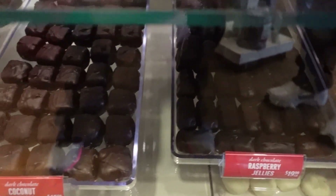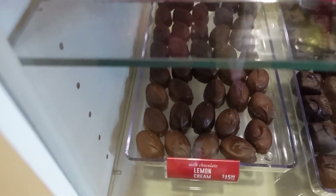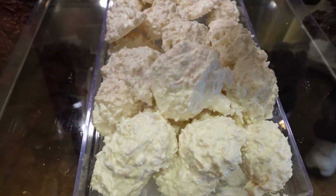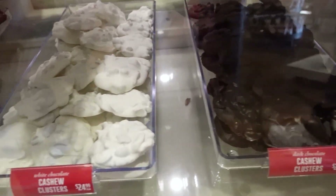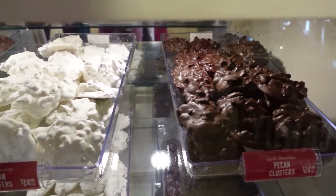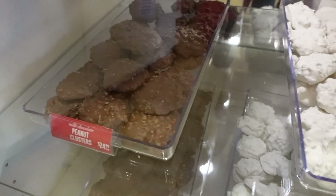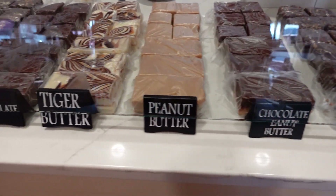I like the peanut butter fudge. It's difficult to pass up buying chocolate — everything looks and smells so good. These were like coconut — had coconut in them — we bought some of those too. My eyes are bigger than my tummy, and all that stuff — you go in there and see this stuff and you just want to get it all. I just remember my mom making peanut butter fudge, chocolate fudge, no-bake cookies, and all that stuff at Christmas time. Kind of gave me the memories from that.